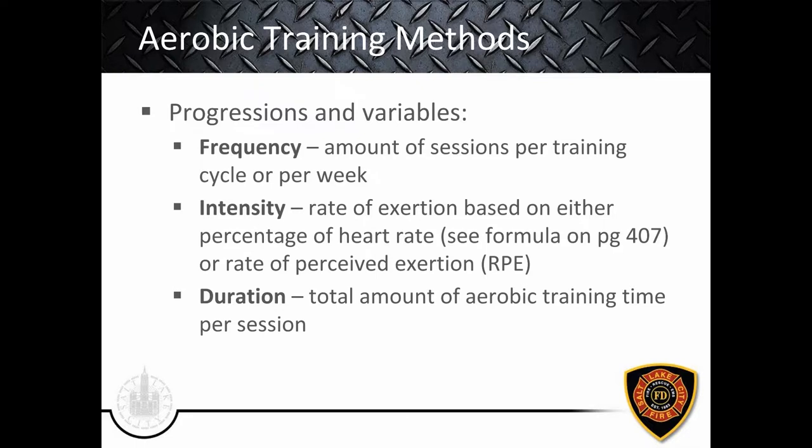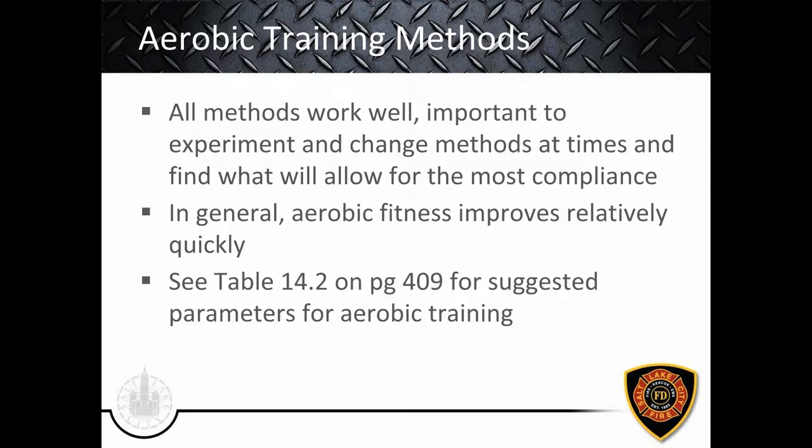Let's talk about progressions and variables for aerobic training. First, frequency — the number of sessions per week or training cycle. Second, intensity — the rate of exertion based on either percentage of heart rate (formulas on page 407 in the textbook) or rate of perceived exertion (RPE), typically on a one-to-ten scale where ten is all-out effort and one is essentially sedentary. Third, duration — the total amount of aerobic training time per session.